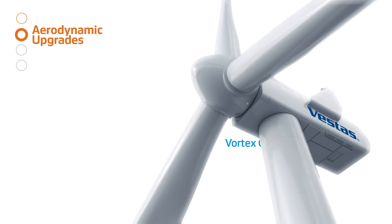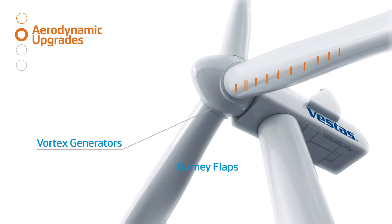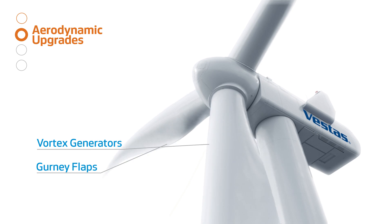Our aerodynamic upgrades consist of proven vortex generators and gurney flaps, which are specifically designed for Vestas blades to improve their efficiency.